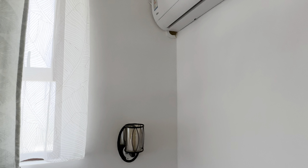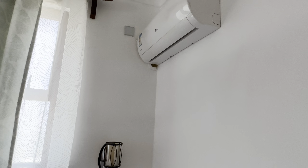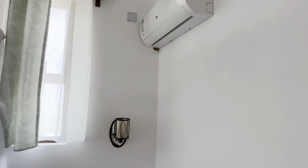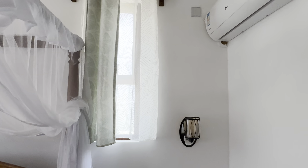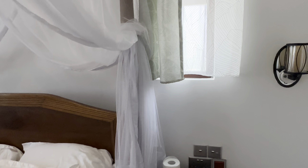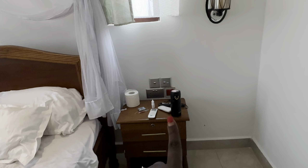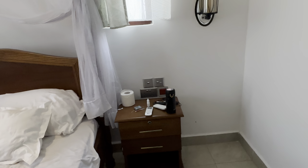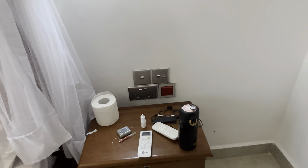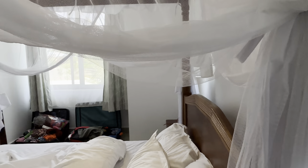During the day there's a very nice draft of wind so I really don't use the AC during the day, but sometimes at night I use it because it can get a little bit hot. There are two windows on that side. This is the drawer — I was having my coffee while in bed.